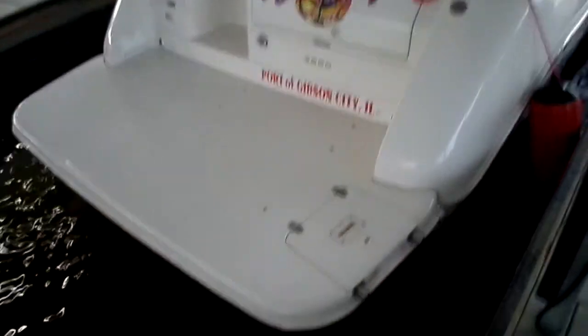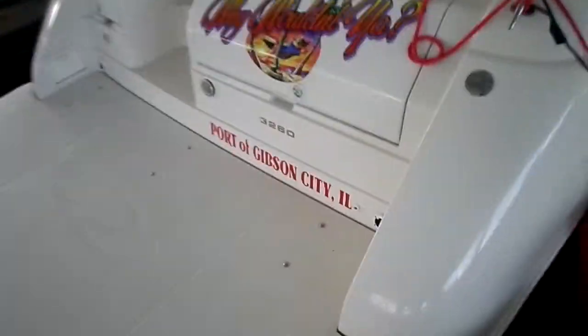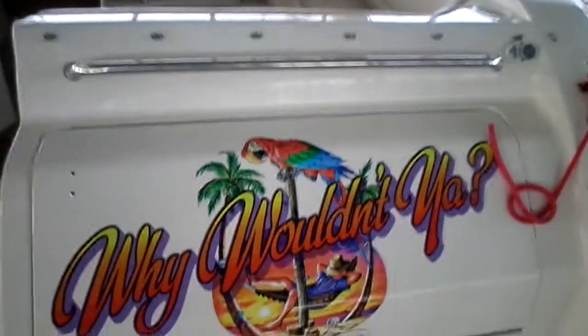Big extended swim platform in the back here. As you can see, very easy access on a full beam swim platform. Big locker in the back for all your ropes and bumpers, and a designated one for your shore power cables.